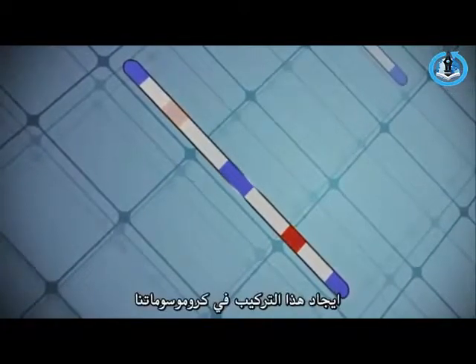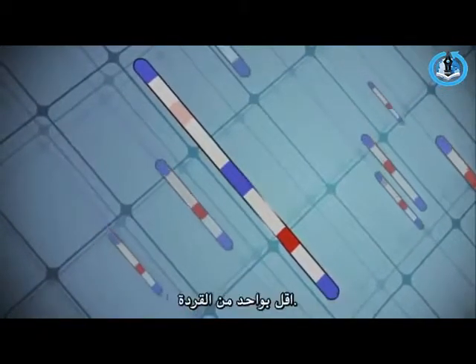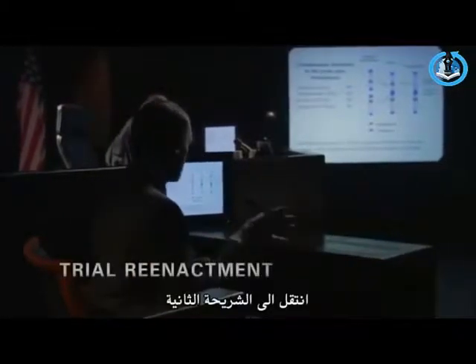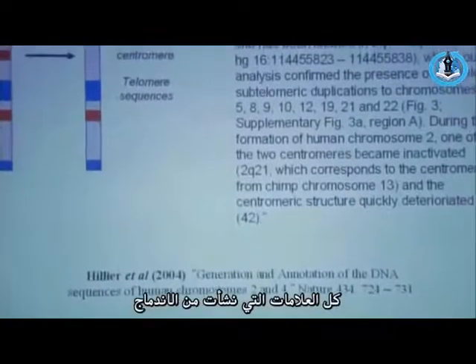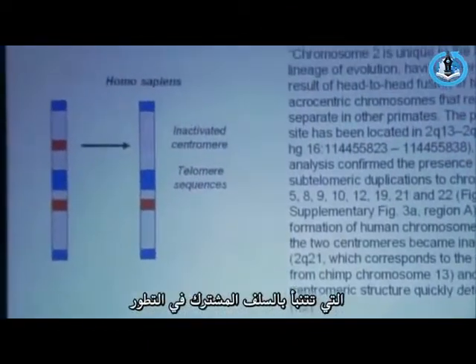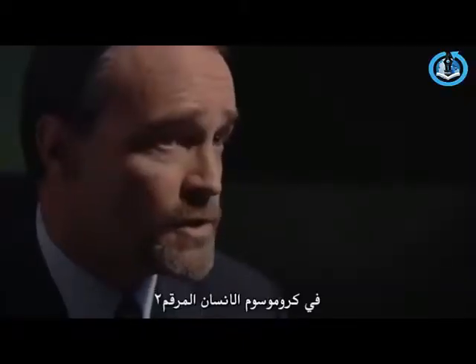Finding a structure like this in our chromosomes would explain why humans have one pair fewer than the great apes. And if we don't find that, then evolution is in trouble. Lo and behold, the answer is in chromosome number two. All of the marks of the fusion of those chromosomes predicted by common descent and evolution are present on human chromosome number two.